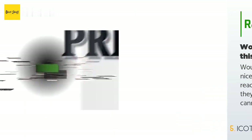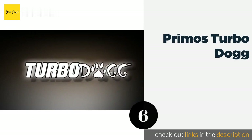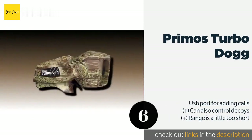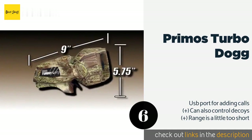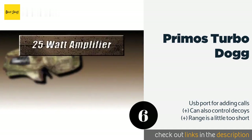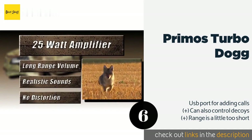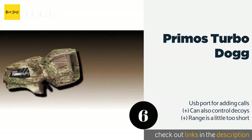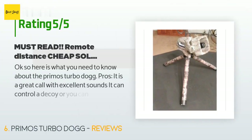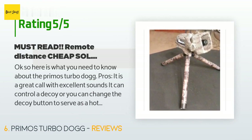The next one is the Primos Turbo Dogg. With its realistic camouflage, the Primos Turbo Dogg blends into its surroundings seamlessly so you don't have to worry about it spooking your target. It issues lifelike audio, though you may notice distortion at high volumes. The price is around $112 — check out the product link in the YouTube description below. There are 256 customer reviews and the average rating is 4.1 stars.